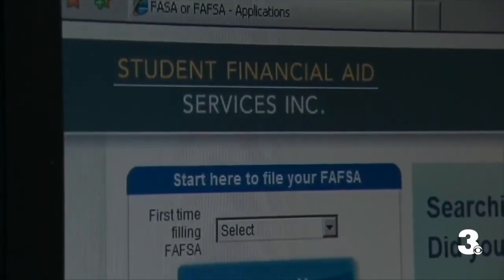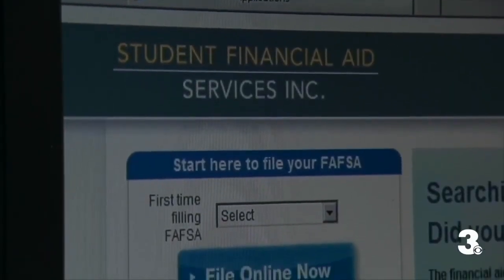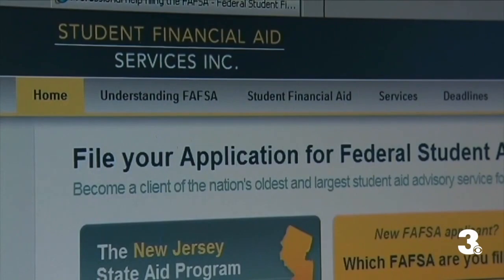The Department of Education says about 8 million borrowers will automatically get their debt relief. Most others will have to apply for it, and many are predicting that we're on the heels of that application opening. So we're taking the time to answer some of the big questions that people have right now.